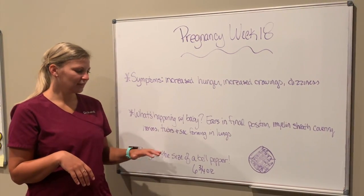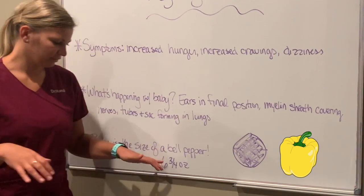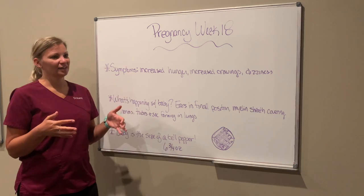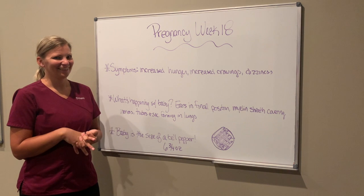This week the baby is about the size of a bell pepper — about five and a half inches long and roughly six and three quarters of an ounce. If you have any questions about any of this or anything else regarding your pregnancy or baby, give us a call here. Thank you.